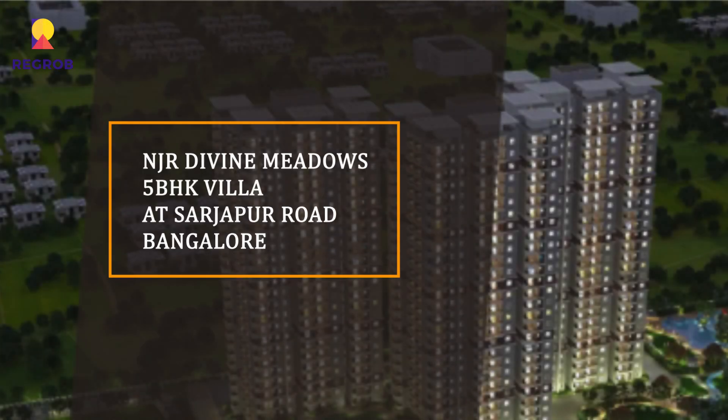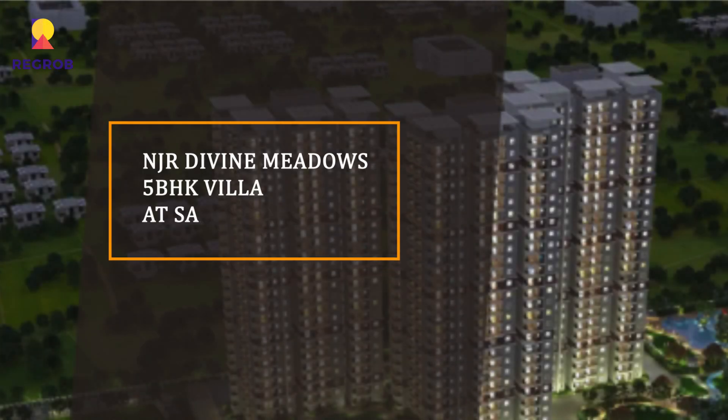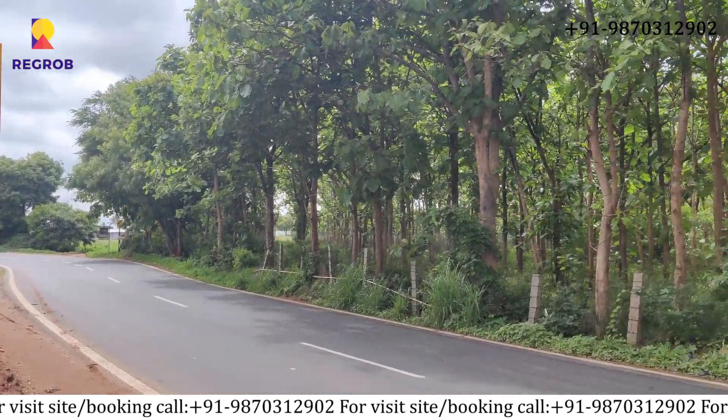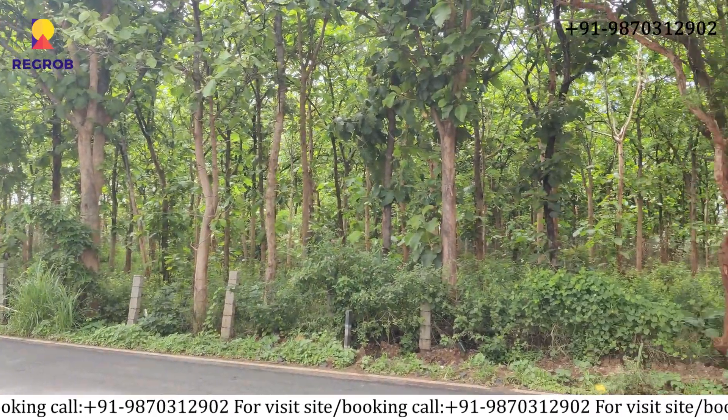Hi everyone! Today we are taking you on a tour of our NGR Divine Villas, which is located in Sarjapur Road, Bangalore. Let's take the tour of the project.